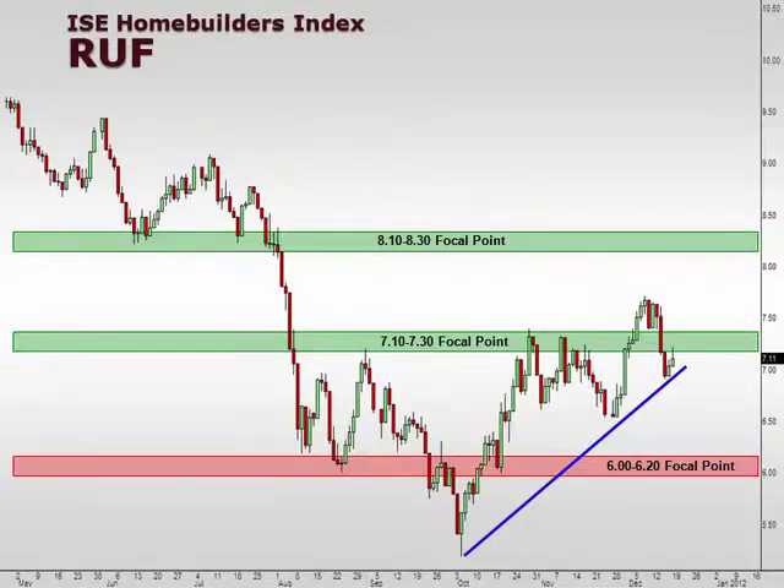Next, I want to take a look at the ISE Home Builders Index, which is symbol RUF. The home builders had a really nice bullish pop and then gave it back very quickly in the middle of last week. At this stage, we can almost draw an ascending trend line pattern right here, and what will be very important for the bulls is to dig in and hold these lines and leave room to reverse back up. If we saw the home builders reverse all the way back down to 650 — where the lows came in in November — that would stall the price action and make us more concerned they could roll over. We want to see back above 710-730 early this week and hold at those higher levels.